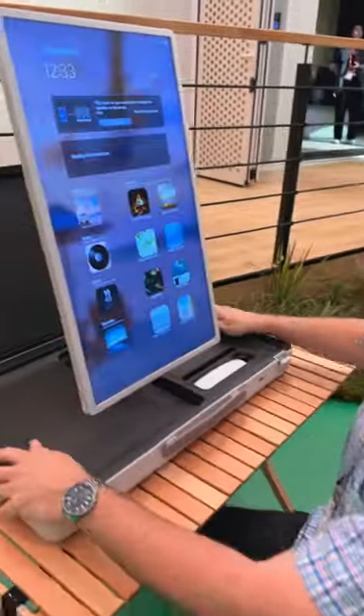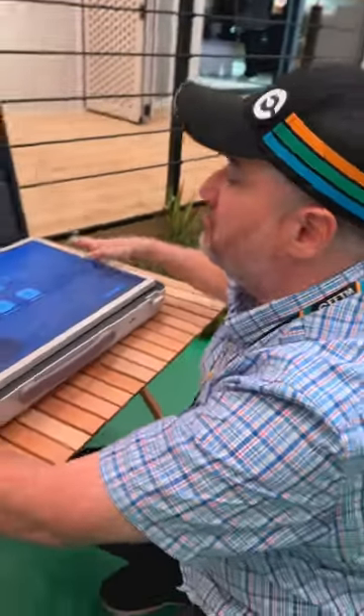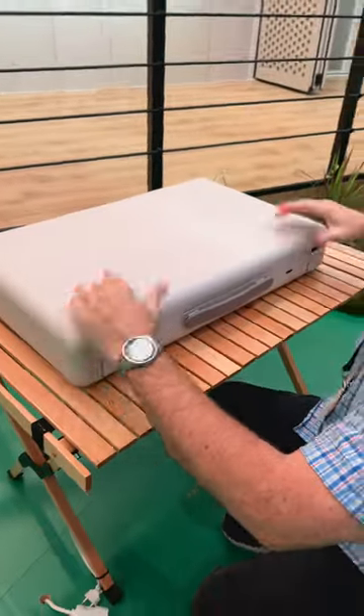And importantly, if you want to watch vertical content, you can just twist it and go. And when you're done, it's all touchscreen — shut it, close it, and walk away.